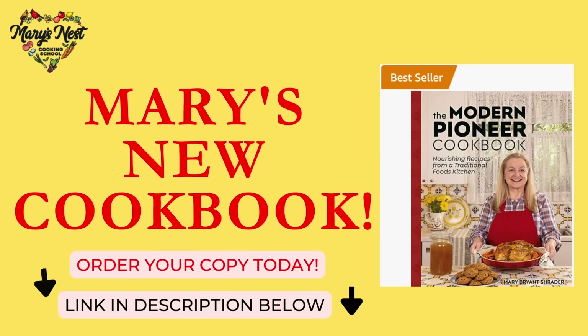Today I want to share with you the top 10 Aldi foods you need to buy now. Hi sweet friends, I'm Mary and welcome to Mary's Nest where I teach traditional cooking skills for making nutrient dense foods like bone broth, ferments, sourdough, and more. If you enjoy learning how to be a modern pioneer in the kitchen, consider subscribing to my channel.